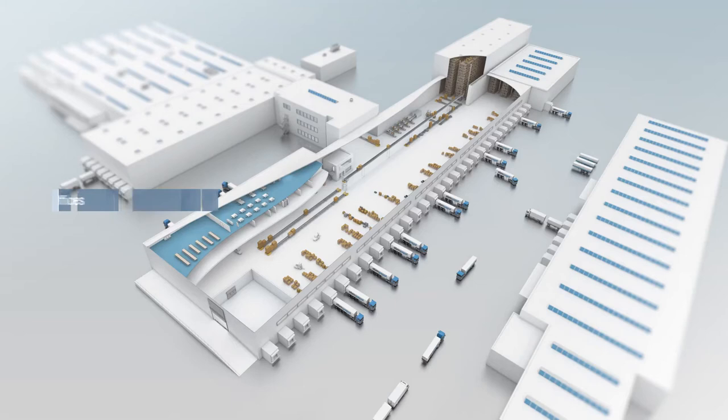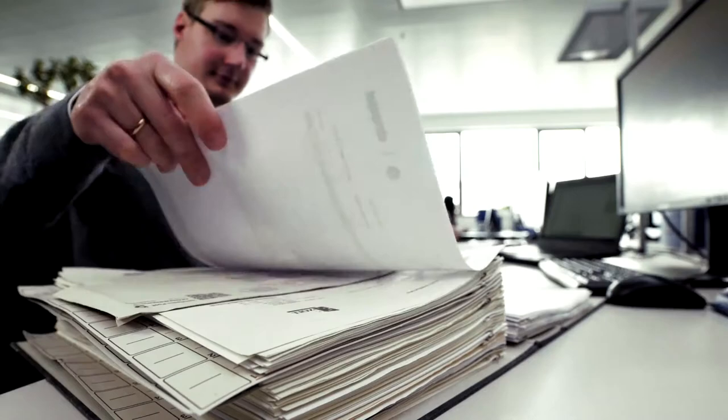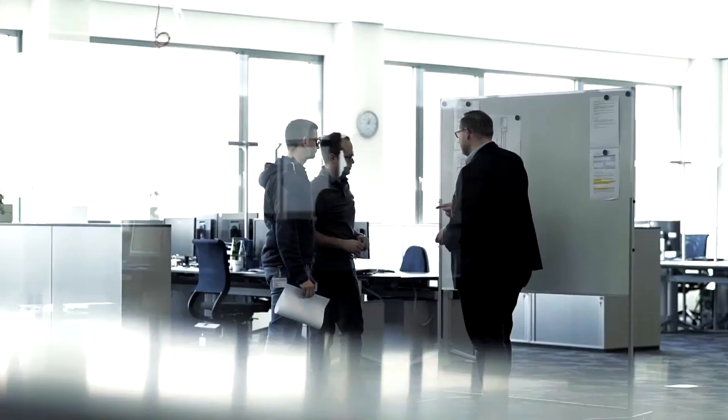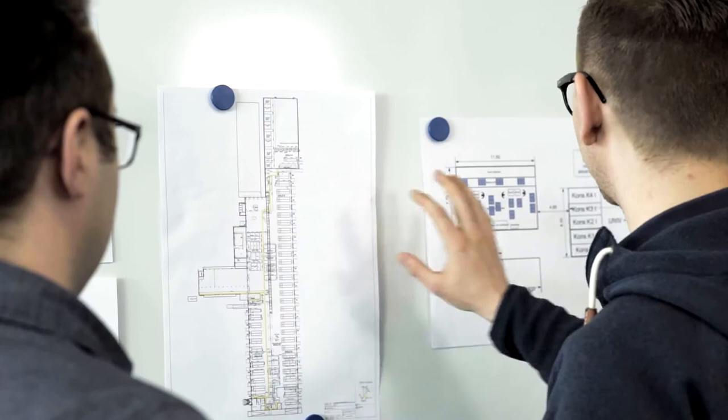In this space, we have around 25 employees. Half of them create the documents we require for foreign trade and transport processing. Our main task is to communicate with freight forwarders and service providers, but we also take care of central functions such as packaging development, empties management, and of course we have a service team that we coordinate and dispatch from here.